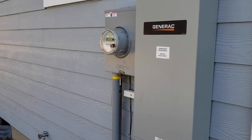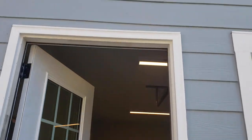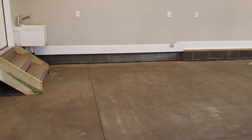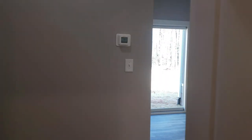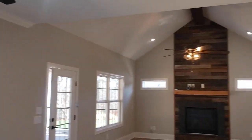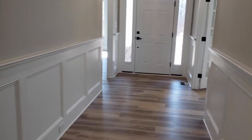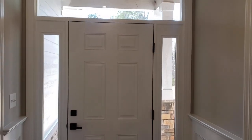Right here we've also got a transfer switch — he wants to get a generator, so that's all set up for a whole-house generator so if the power's ever out, he's covered. So that's pretty much the view of the house. You've got a dormer up top, the bonus room with a full bath, a dining room slash home office, a three-car garage, utility sink, master suite, split floor plan, big island, drop zone, screened-in porch — it really checks all the boxes. If you found this useful, please hit the like or subscribe button and feel free to contact us with any questions. Thanks again.